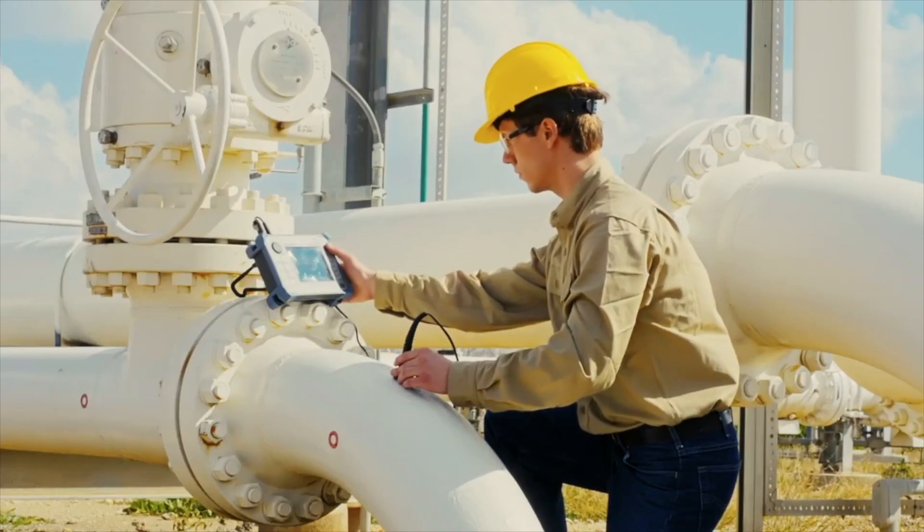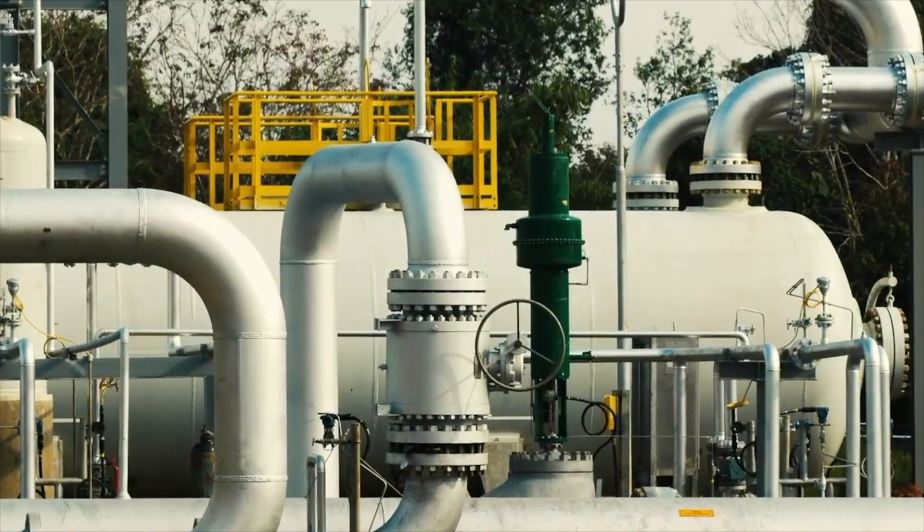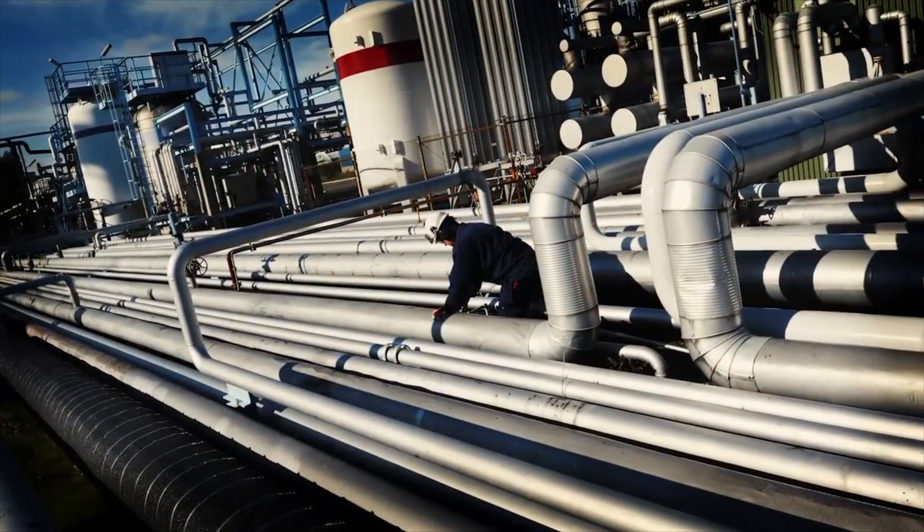We work side by side with our customers and business partners across many sectors — from healthcare, aviation, mining, power generation, locomotive, and universities and research centres — with one aim: to help our region maximise its potential.